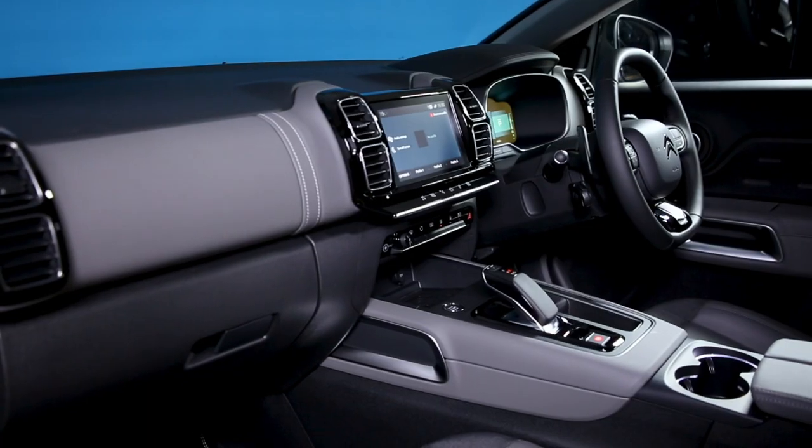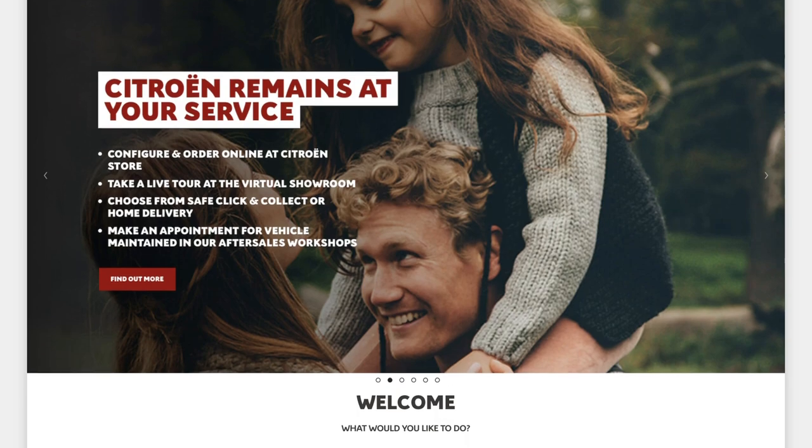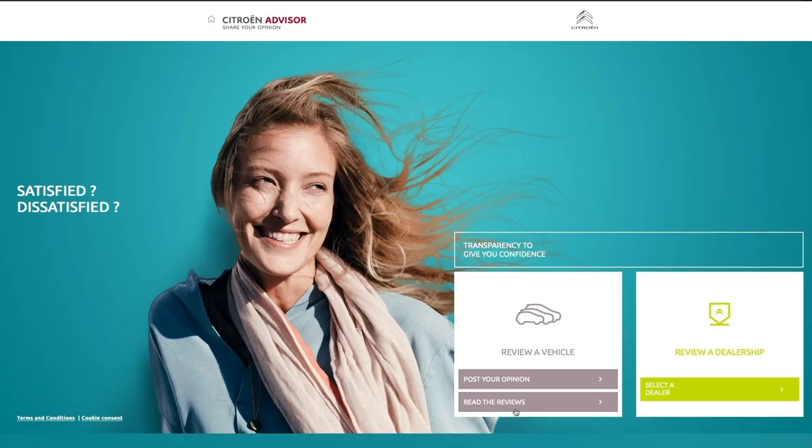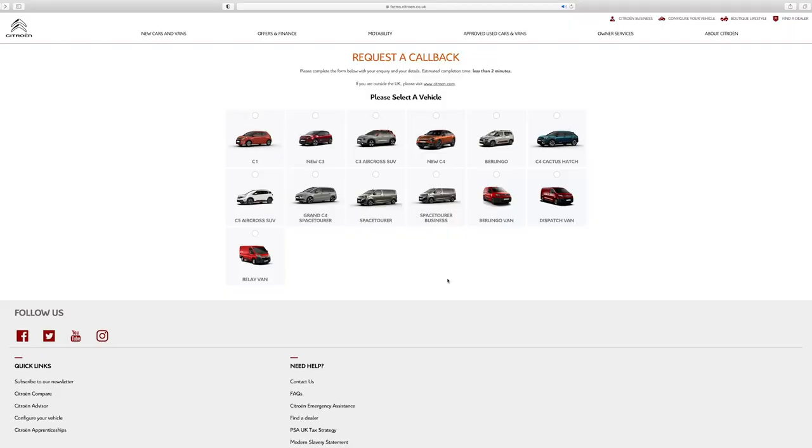In summary, there's an array of technological features to enhance life on board. You can explore each of these in more detail via the Citroen website, where you can also visit Citroen Advisor to read reviews of C5 Aircross left by current owners. Alternatively, take a look at the YouTube playlist to brush up on your specification knowledge, or use the callback option on the website to have details delivered direct to you over the phone.